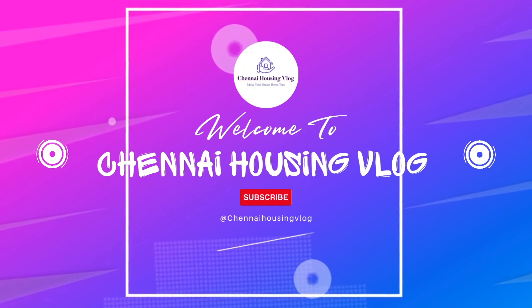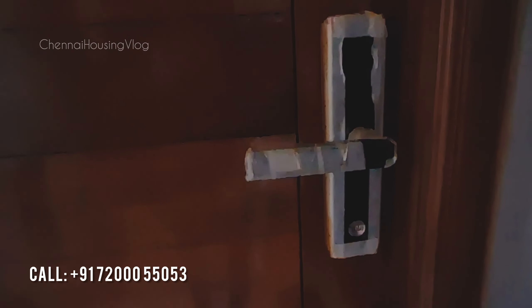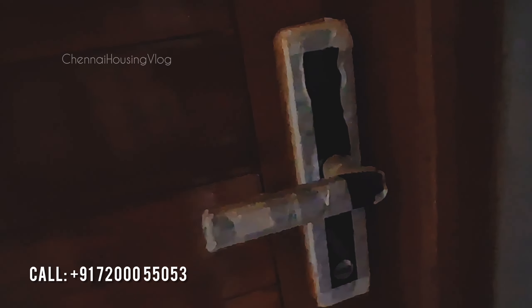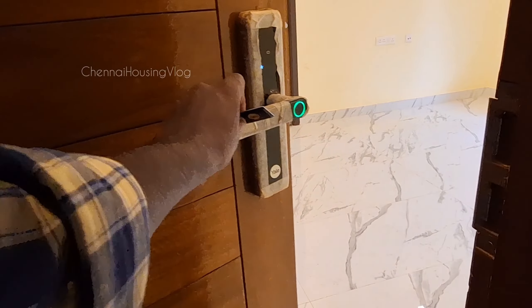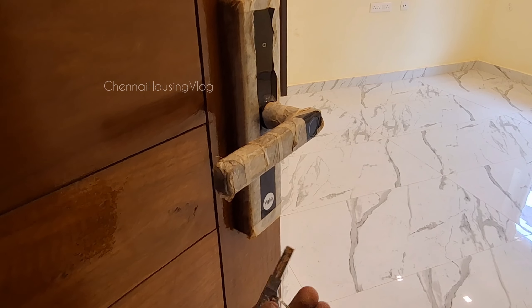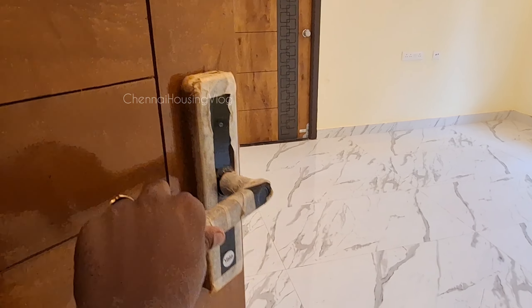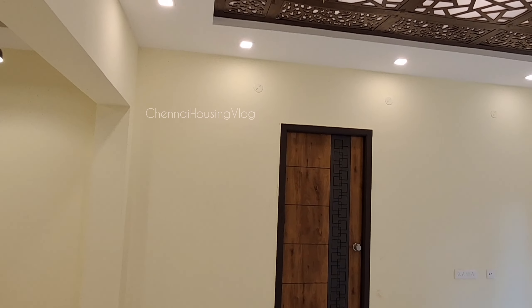We are going to take a look at the model house. We are going to get a smart lock. The features include a fingerprint sensor, number lock, access lock, and a traditional key. This project has a bus stop at 1.3 km and another bus stop at 1.2 km.